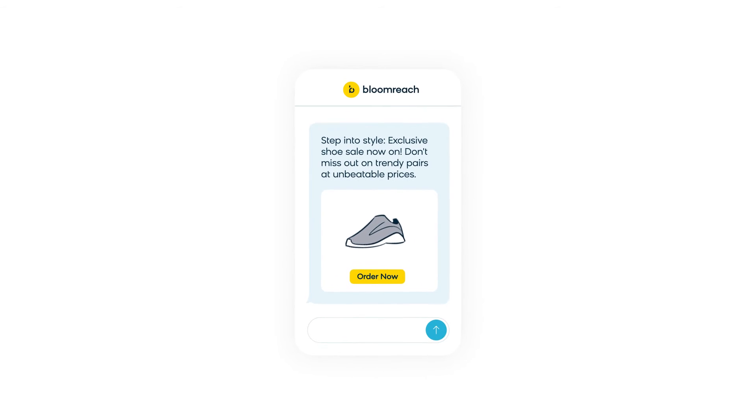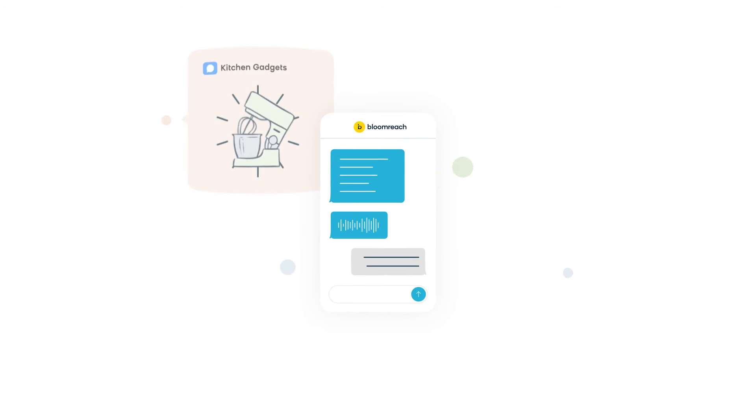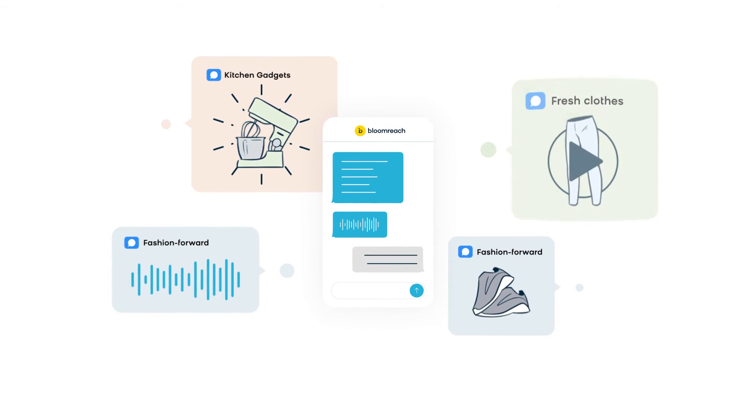There is a wide variety of file types you can incorporate into your MMS messaging, including animated GIFs, image files, audio files, and video files.